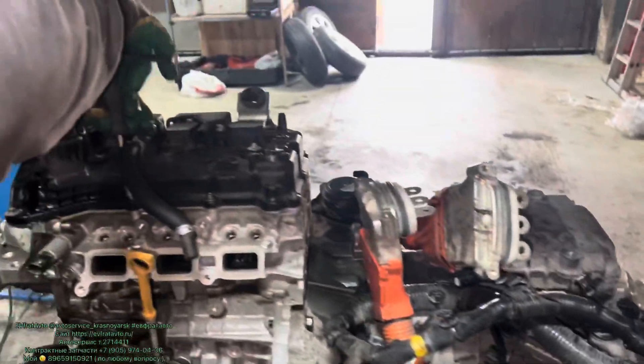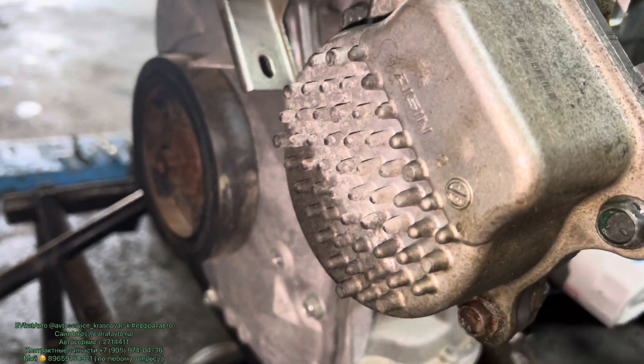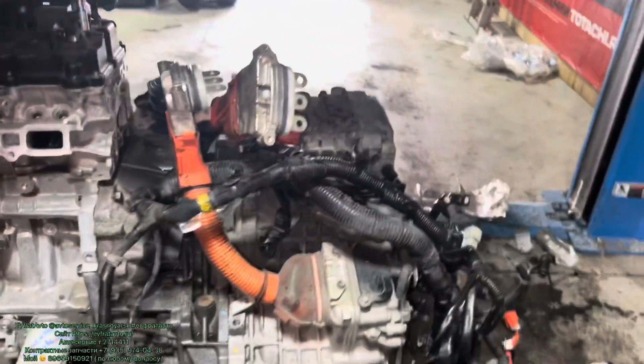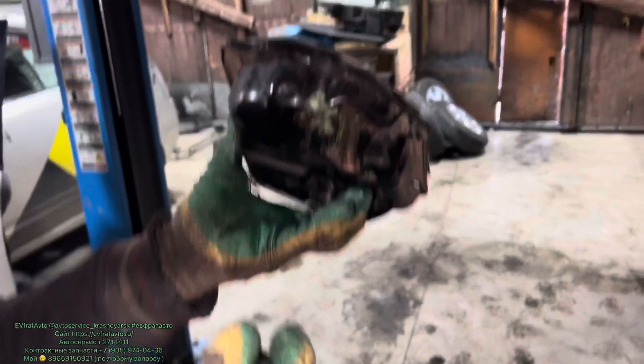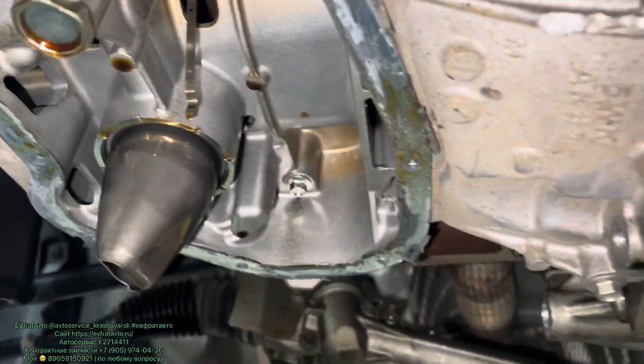Давайте скидывайте дальше — посмотрим что там внутри. Абсолютно никаких сложностей нет поменять мотор — всё стандартно, откручиваем и прикручиваем. Прикол — здесь на каждый цилиндр по две форсунки, почти как шестицилиндровый получается. Переставили — похоже на всех гибридных автомобилях с электропомпами одинаковый производитель. Ставим обратно, будем запускать. На контрактном моторе кое-что заметили — перевернём, посмотрим.